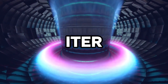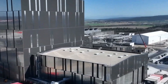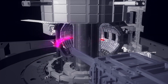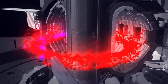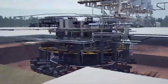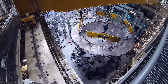ITER, which stands for the International Thermonuclear Experimental Reactor, is a large-scale international project currently under construction in Saint-Paul-lès-Durance, southern France. Its primary goal is to demonstrate the scientific and technological feasibility of fusion power. The ITER project is a monumental effort, standing as the world's most formidable construction challenge.